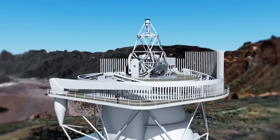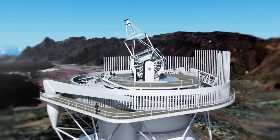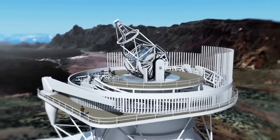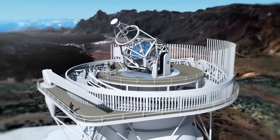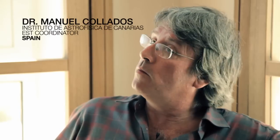This new telescope will have a 4-metre primary mirror and the most advanced technology available today, giving astronomers their most powerful tool ever for observing the Sun. EST will be at the forefront of solar physics because with its 4-metre diameter, it will enable us to see very small details as we have never seen on the solar surface.